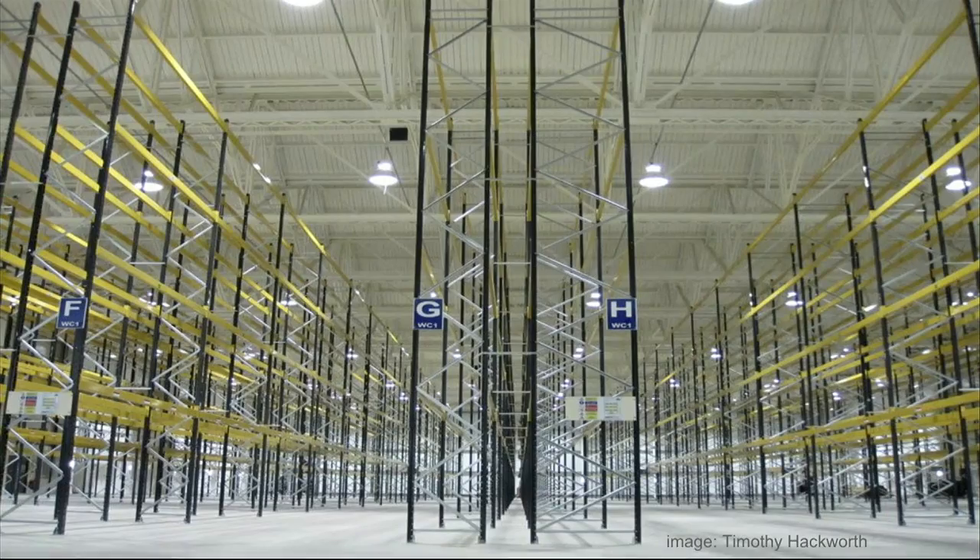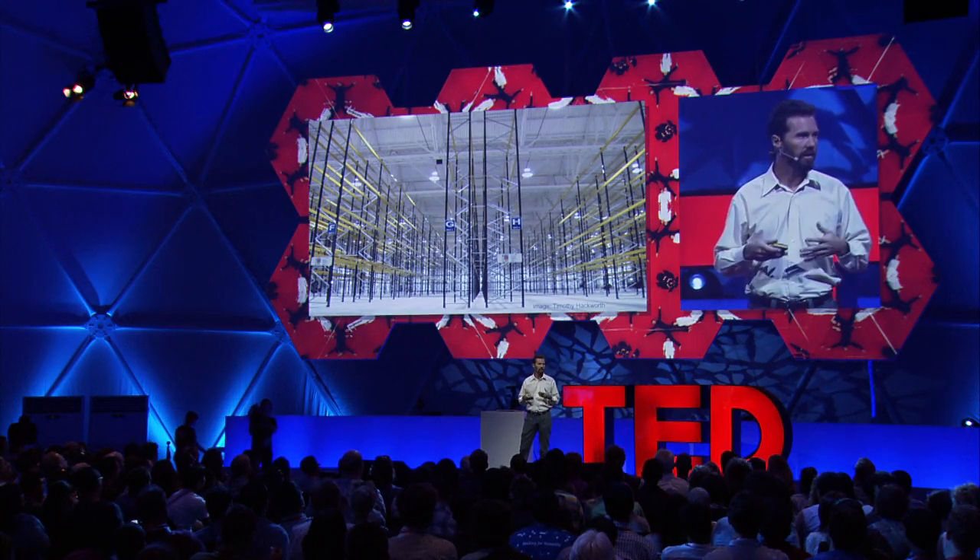These are pallet racks. Pallet racks are large warehouse shelving components that you may have seen in IKEA, Home Depot, Costco, and large big box stores in America. But they're also just incredibly ubiquitous — almost every warehouse on the planet is filled with pallet racks.